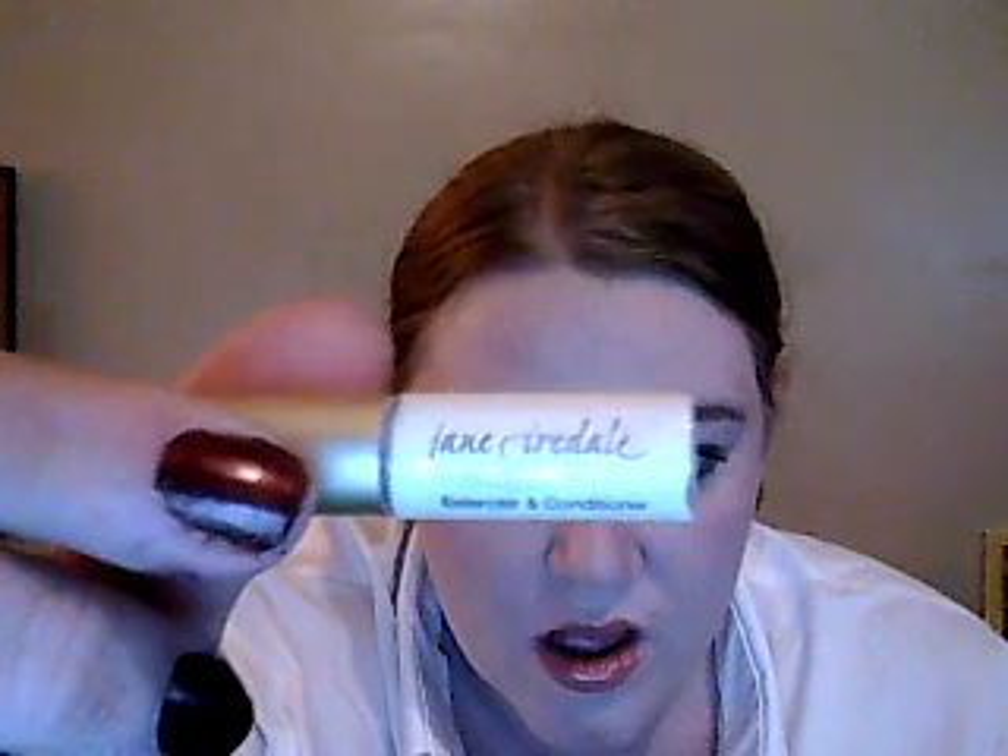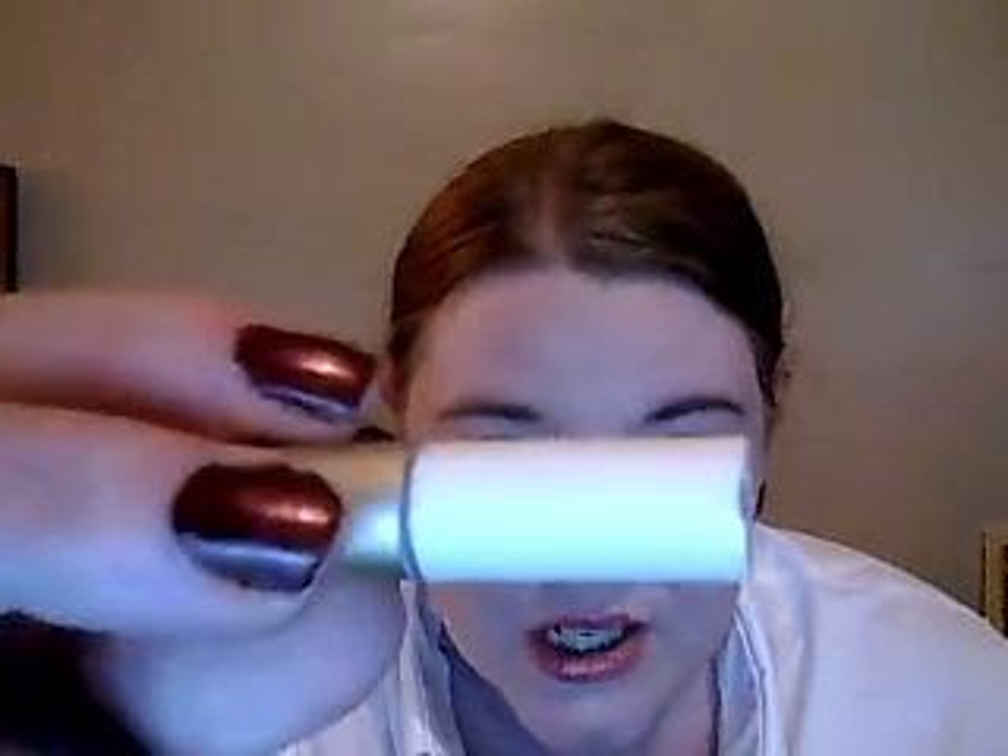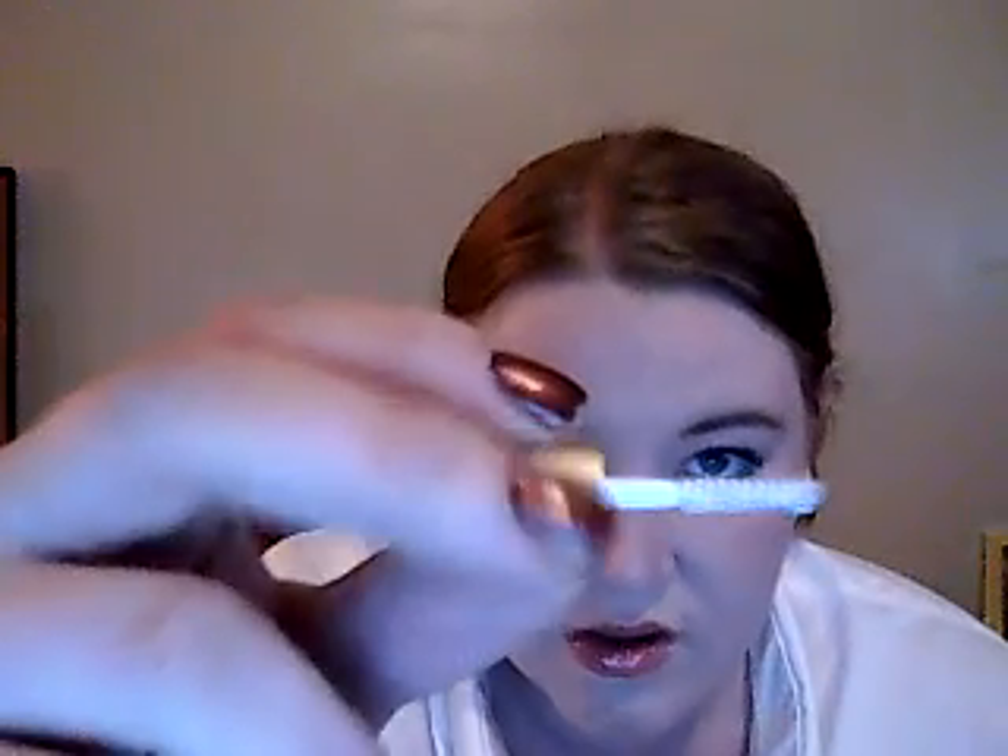I put off trying it, but this is a sample of the Jane Iredale Pure Lash Extender and Conditioner. It comes with a little mascara brush and you rub it on your eyelashes. I actually put it on my upper and lower lashes before I did my makeup today. In addition to that, I used this Julep American Beauty Volumizing Mascara, which I got in my September Julep box. I didn't think I was going to like it, but I actually like it a lot — it's my favorite mascara at the moment.